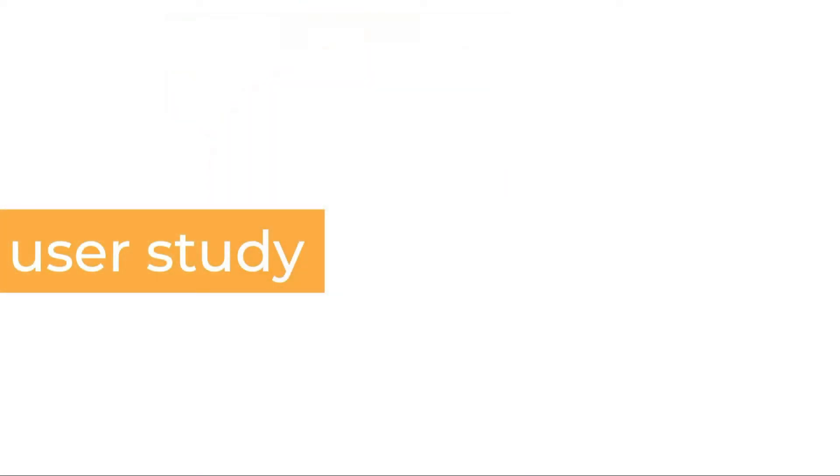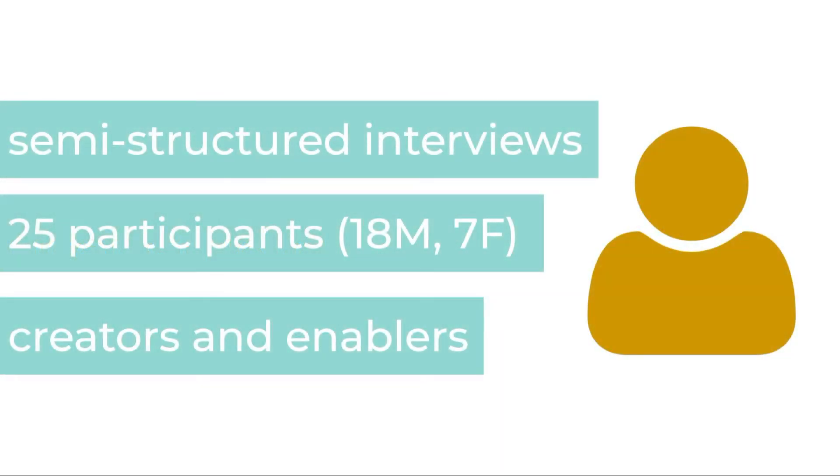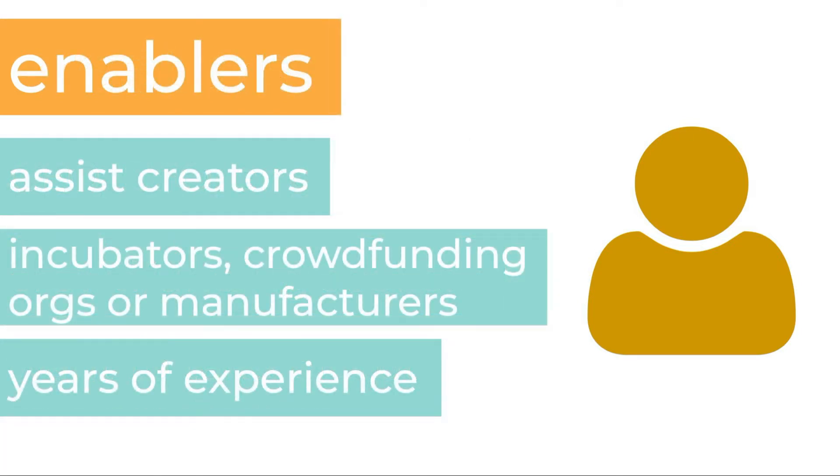We believe that phase 2 manufacturing is a bottleneck for the success of new devices. To verify this and to understand the most common challenges faced in scaling up hardware production, we take an empirical approach. We conducted semi-structured interviews with 25 participants, divided into two categories: creators and enablers. Creators are individuals who have undertaken low-volume hardware device manufacturing either alone or as part of a small team — from someone running a crowdfunding campaign to CEO of a startup. Enablers are individuals who assist creators in achieving their goal, such as people at startup incubators, accelerators, crowdfunding organizations, and contract manufacturing companies.